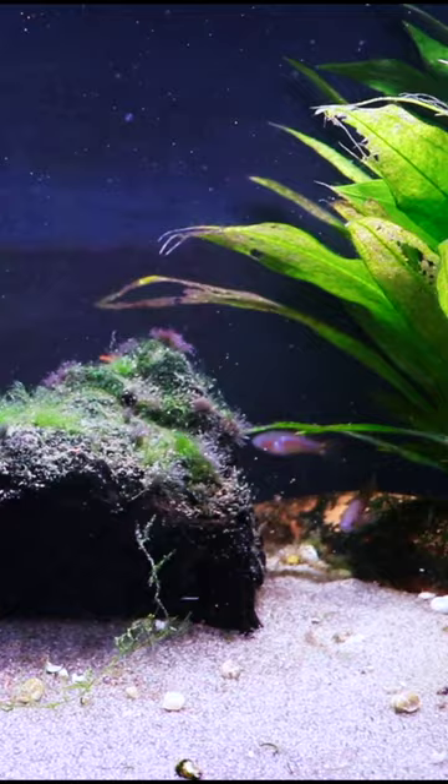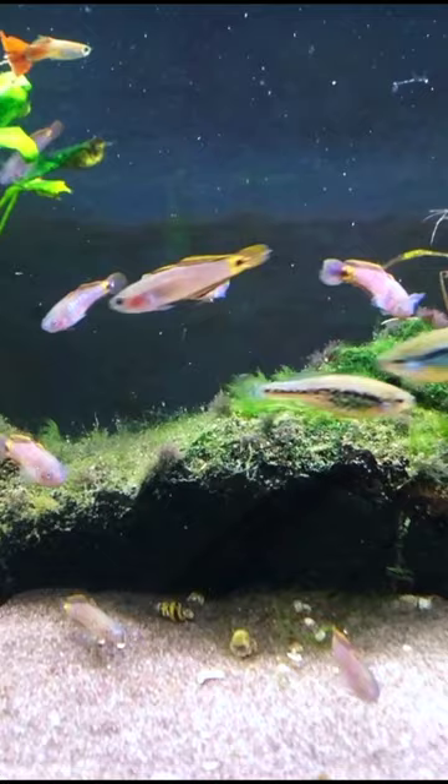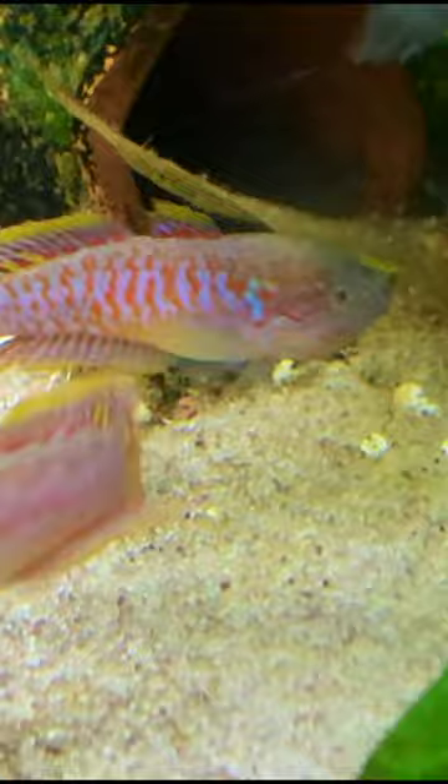The peacock gudgeon is one of my all-time favorite fish. This fish is full of color and they don't get very big — they're going to max out at around an inch and a half to two inches. Both the males and the females show amazing color. Great for a 10 gallon tank or greater.